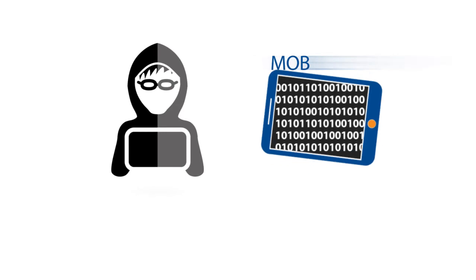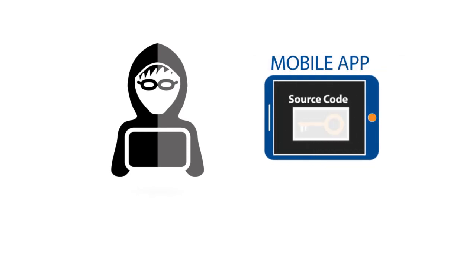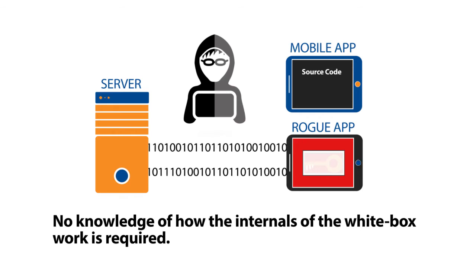However, a hacker could still decompile the original application and modify the app to lift out the entire white-box software package and include it in their version of the app. This code-lifting technique can be thought of as like removing the engine from one car and bolting it into another — no knowledge of how the internals of the engine work, or white-box, is required.